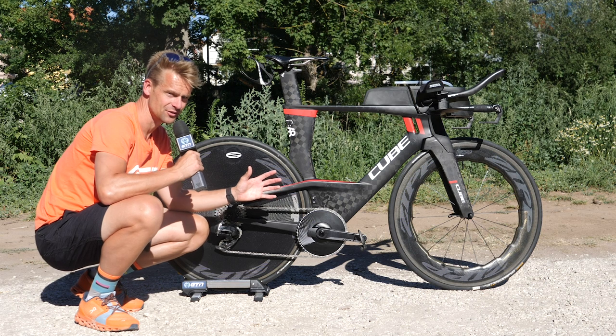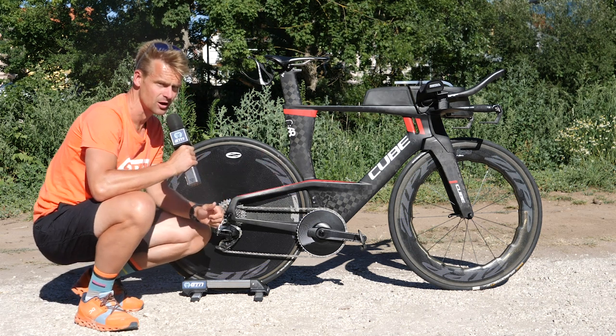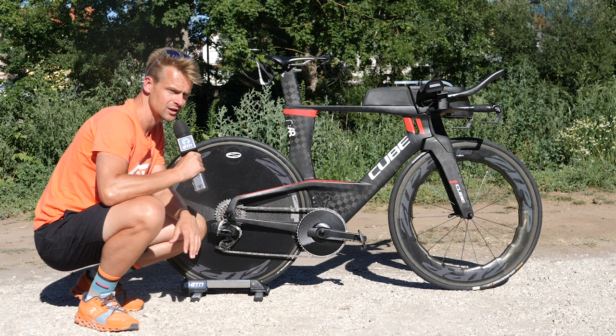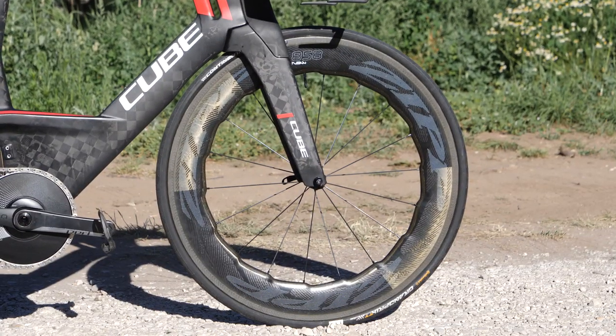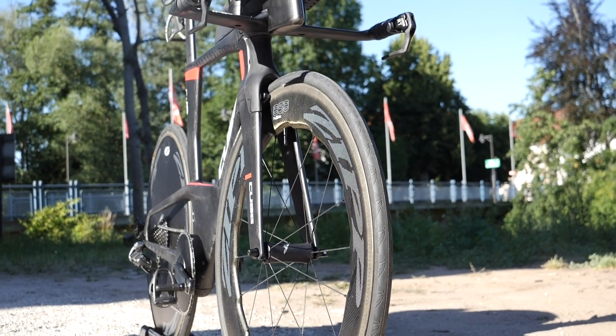Let's get stuck into Andy's frame. I'm quite excited to do this because I haven't seen one of these Cubes up close and personal before, and we haven't featured one on the channel either. At first glance, there are some rather striking features on this Cube — namely at the front, the fork. I think that's a really striking set of forks attached to this frameset.